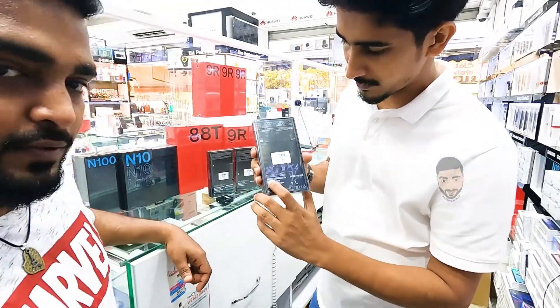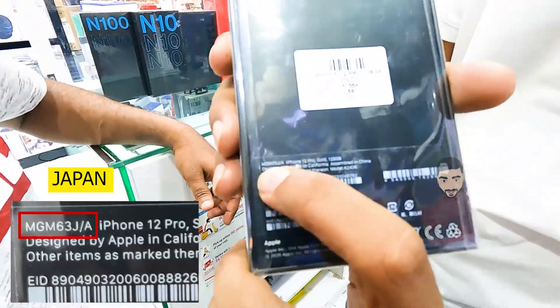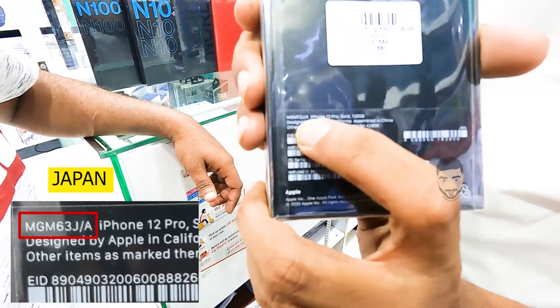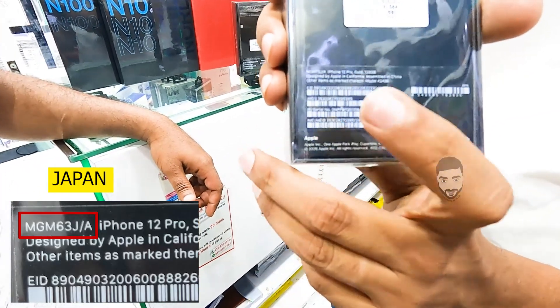This is a serial number. This is MJ3. This is J/A — this is Japan. J/A means Japan.